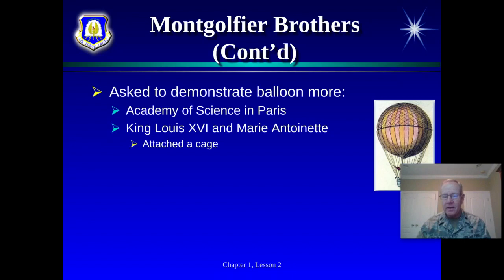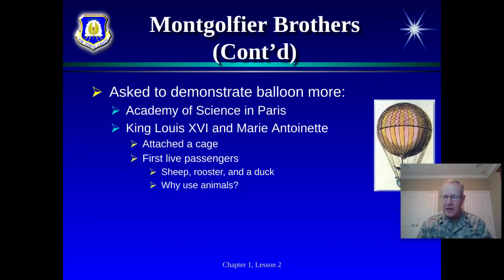They put the first live passengers in the cage, but they didn't put humans on there yet because they worried about poison gas at higher altitudes — similar to how today's space program tests with animals before risking human lives. So they put a sheep, a rooster, and a duck in the cage to demonstrate for the King and Queen. The flight was successful. One of the birds — the rooster or duck — got a little excited and damaged a wing slightly, but all of them survived and came back down.